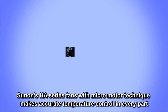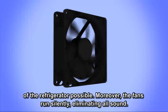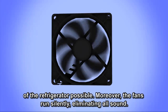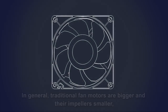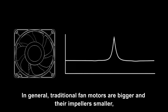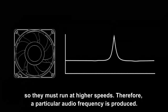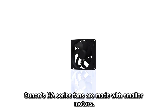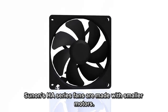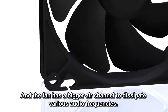Sun On's HA series fans with micro motor technique make accurate temperature control in every part of the refrigerator possible. Moreover, the fans run silently, eliminating all sound. In general, traditional fan motors are bigger and their impellers smaller, so they must run at higher speeds, producing a particular audio frequency. Sun On's HA series fans are made with smaller motors and a bigger air channel to dissipate various audio frequencies.